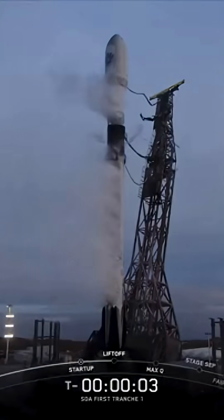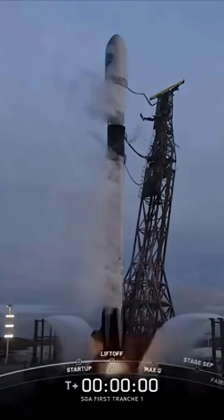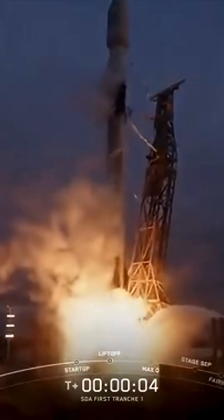Five, four, three, two, one, ignition, and liftoff of Falcon 9. Go SpaceX, go SDA.